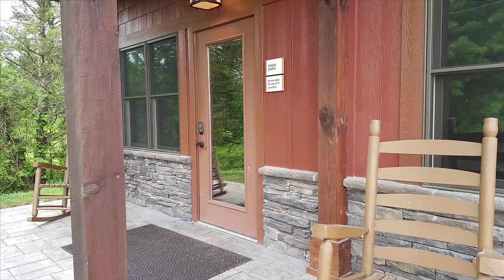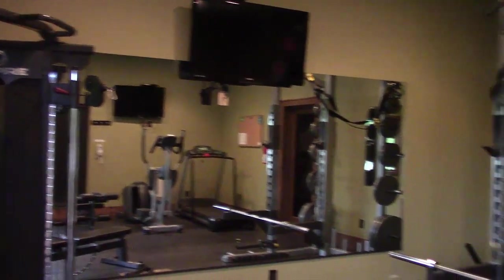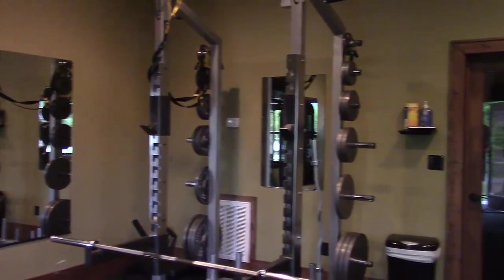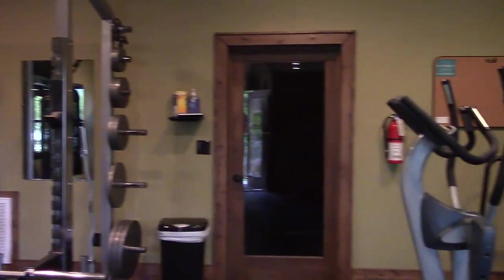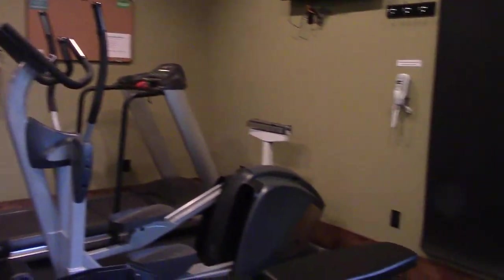Over to the side of the registration office you have the fitness room — which we never used, but we could have! There are lots of universal weights, treadmills, free weights, TVs, and a bathroom in this area — everything you would need for a gym.